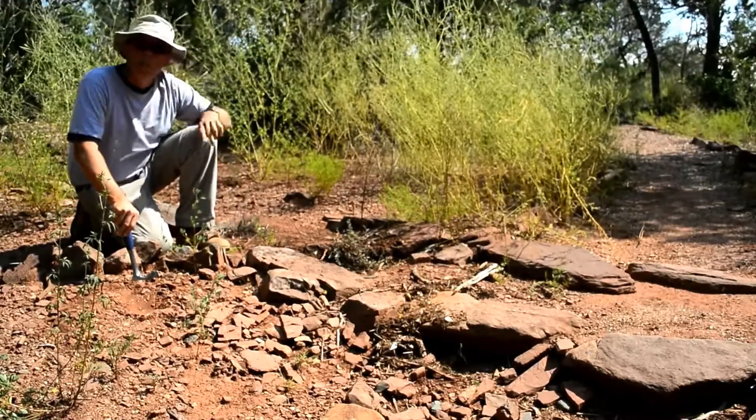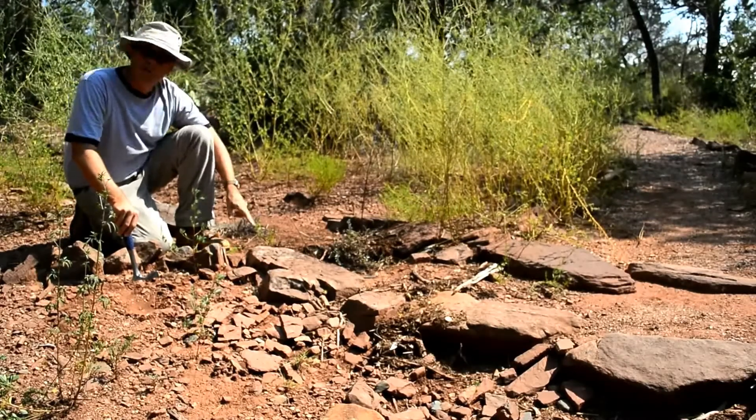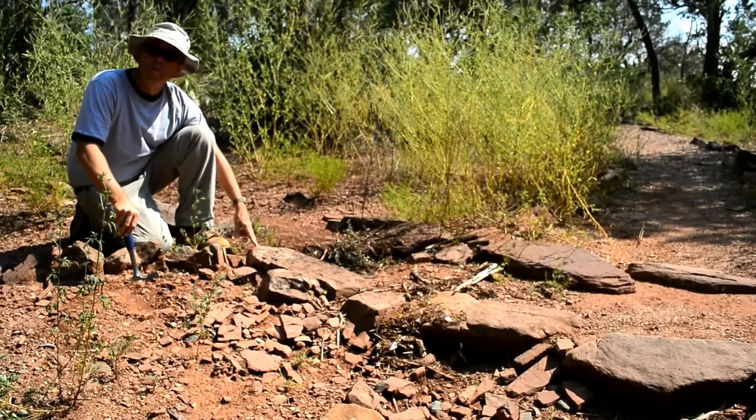We're on the Mud Springs Loop Trail, near the end of the trail, and we're looking at some of the youngest rocks exposed at the center. This is Triassic bedrock — rocks that are about 240 million years old.